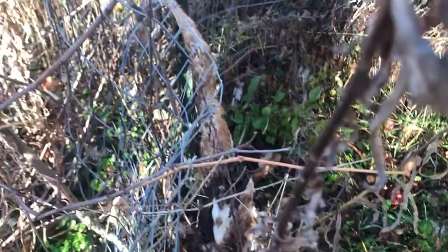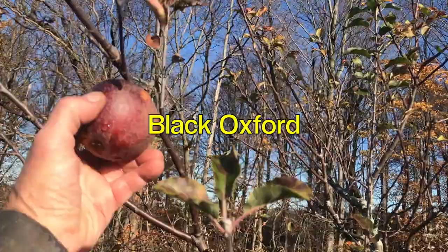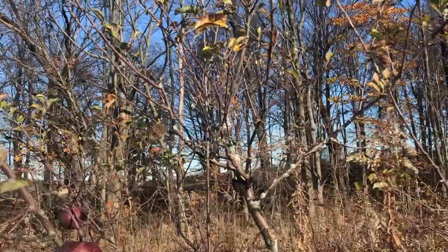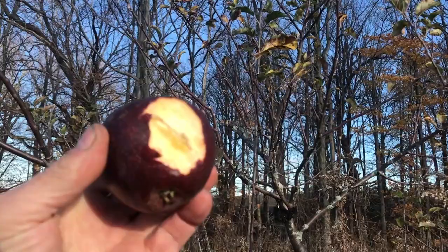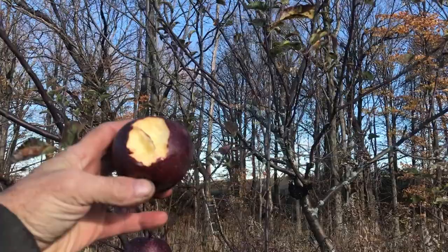Back to the apples — there we have a beautiful apple. Look, that apple tastes really good. Look at that nice yellowish flesh. These are heirloom varieties.